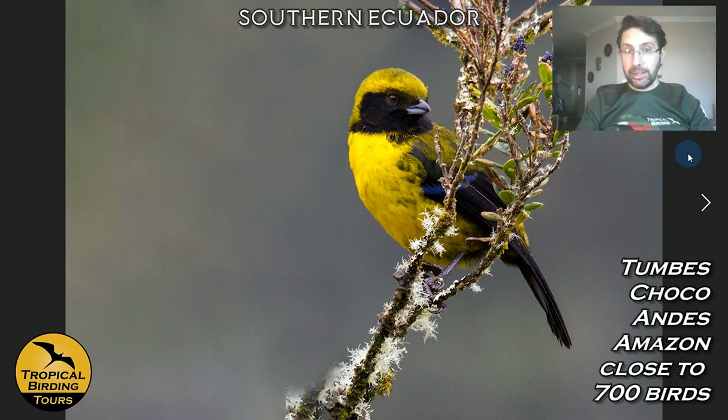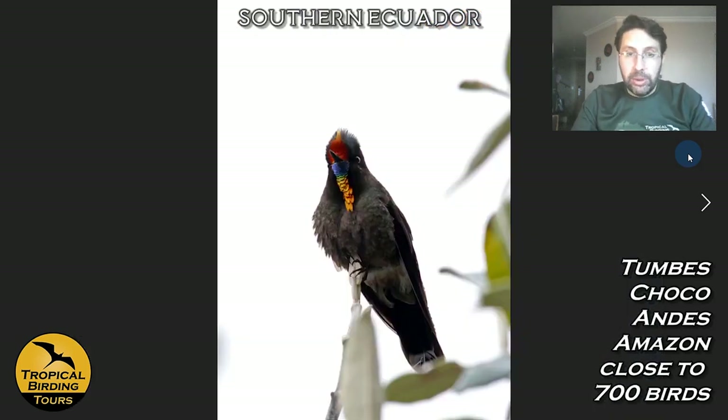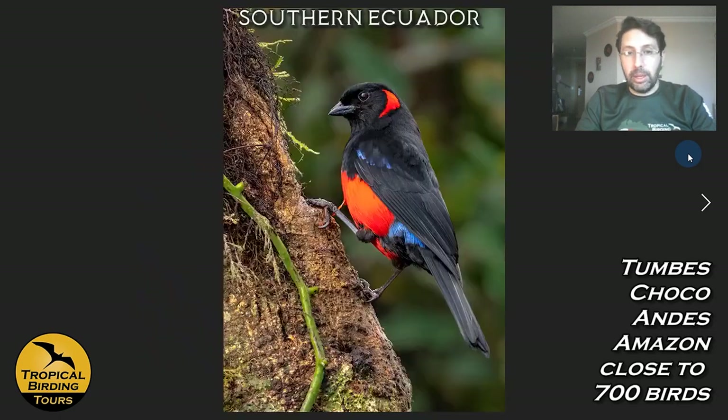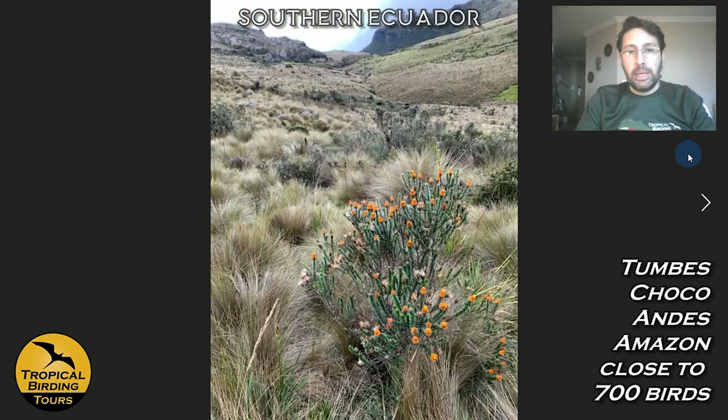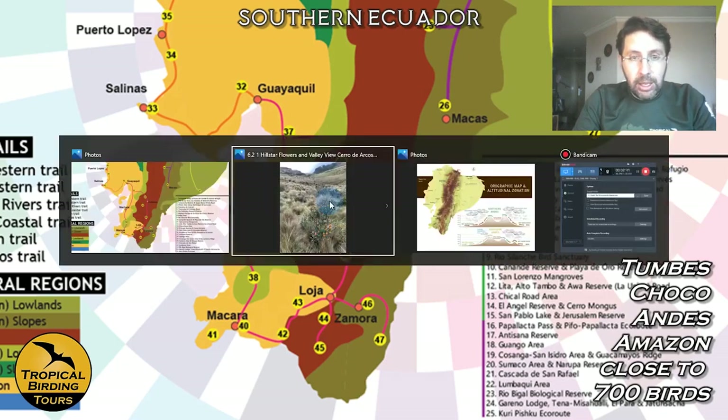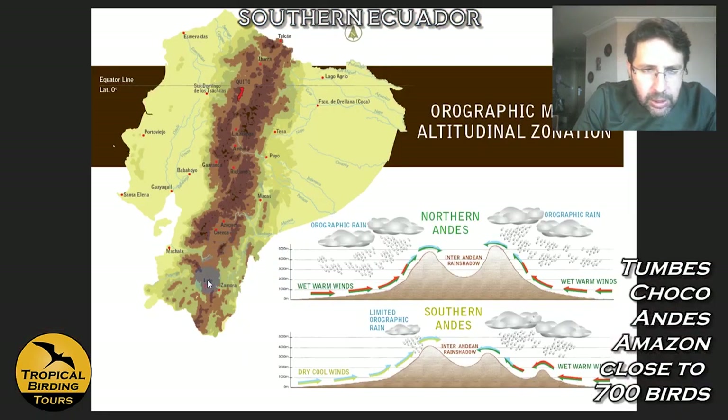We also have a chance at the Neblina Metaltail — a very range-restricted hummingbird — and the Rainbow-bearded Thornbill in the same areas. Potentially Black-and-chestnut Eagle, Scarlet-bellied Mountain Tanager, and Black-headed Hemispingus. We then move towards higher areas, transitioning into paramo ecosystems.